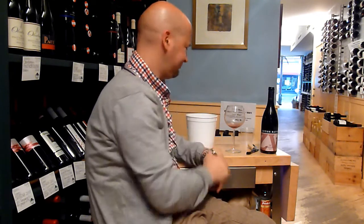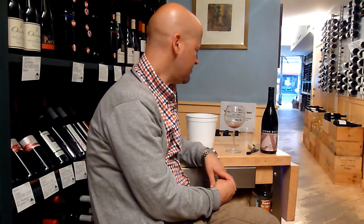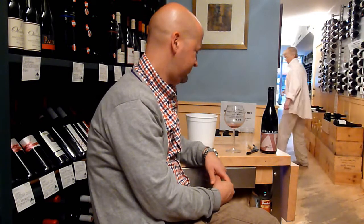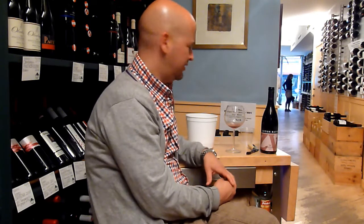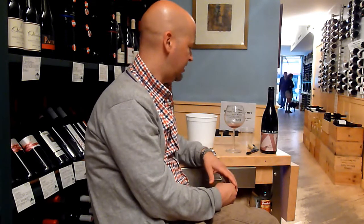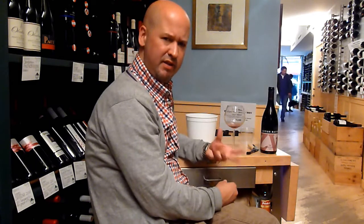Pretty sturdy wine. The acidity is a little bright. Definitely needs food — richer food. Pork shoulder, short ribs, things with some fat and cartilage. It needs some big stuff to go up against this wine. It's not a cocktail wine. It's got a long finish — getting this pithy grapefruit thing going on.